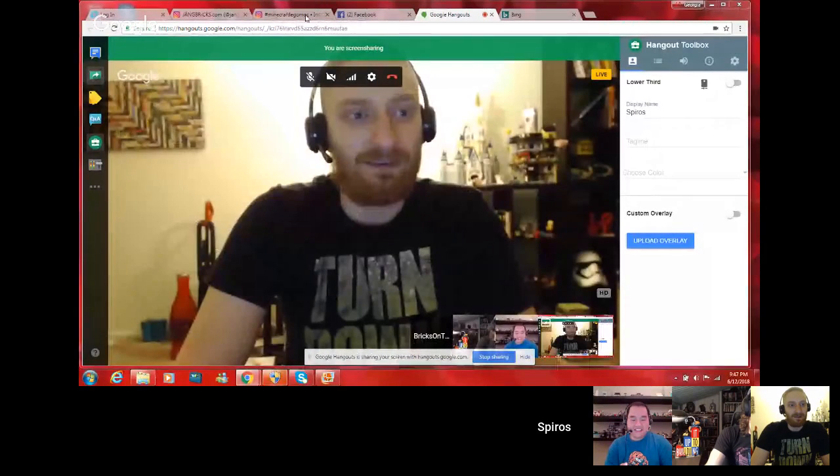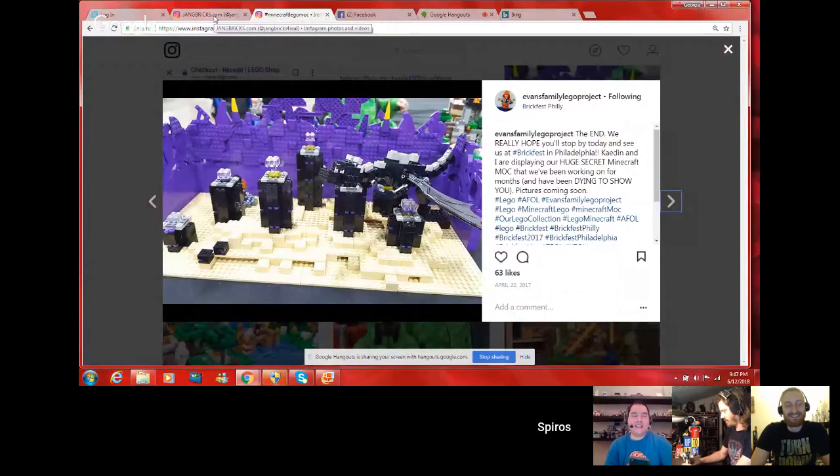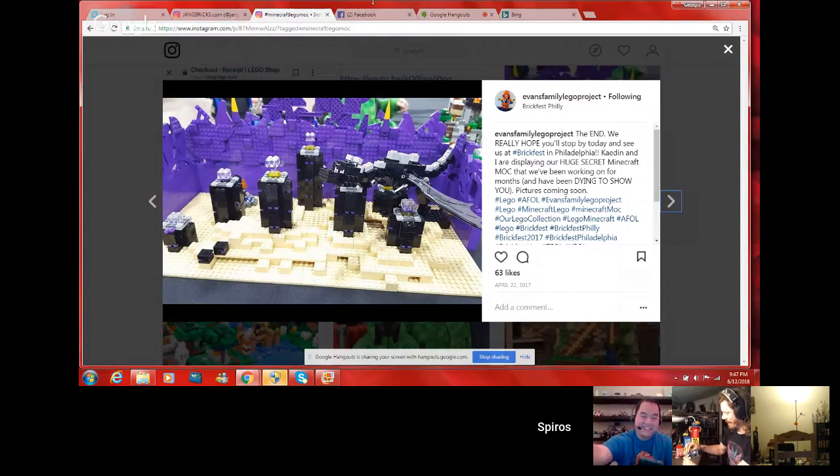Spiros is a Hangouts virgin so forgive him. There's discussion about how Jisc gets his lower third to work — possibly a Mac thing, or because he hasn't cleared his cache since forever. The Belleville baby is horrifying and must be looked up later. Spiros has two shout-outs to share.